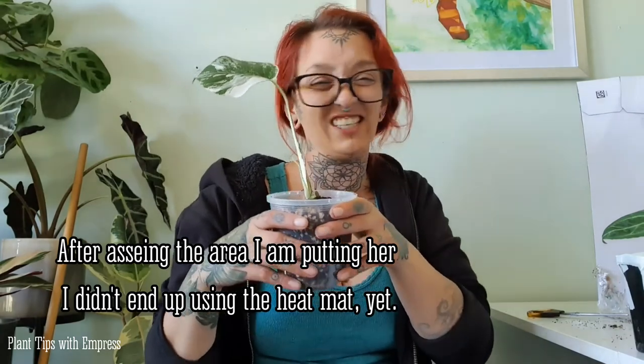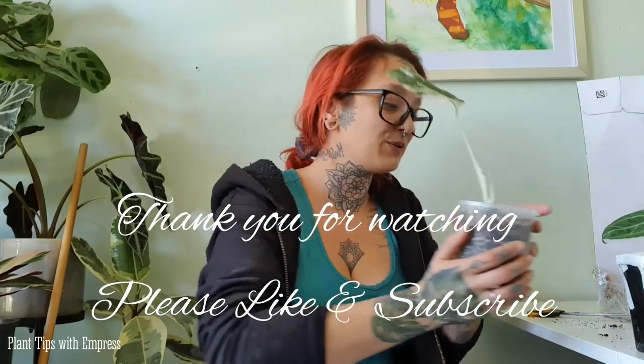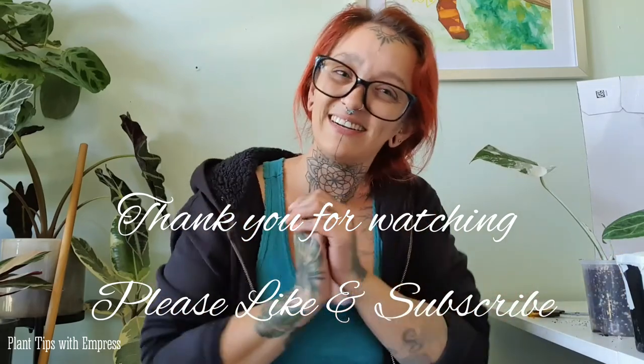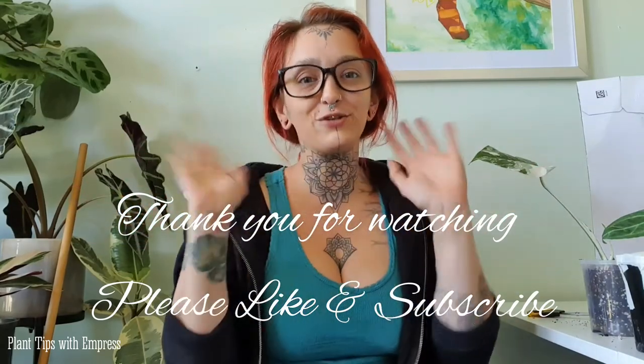Thank you so much for watching this little unboxing video of my pretty new baby! I'm going to set her up on a heat mat because it's getting very cold overnight in my city now, and she doesn't need to go through that. I'm going to insert some b-roll close-up footage at the end — so if you want to see some lovely footage of her being beautiful and glorious, stay tuned! Otherwise, thank you for watching with my messy hair and pajamas — I was not waiting to get changed to open this box. Please like and subscribe, check out my Instagram and Facebook, keep growing like your plants, and stay tuned for my next video. Bye!